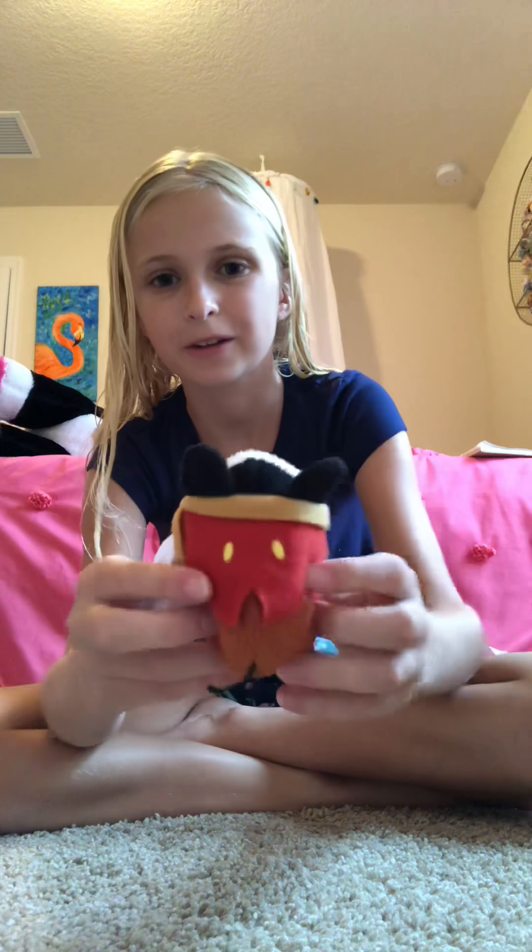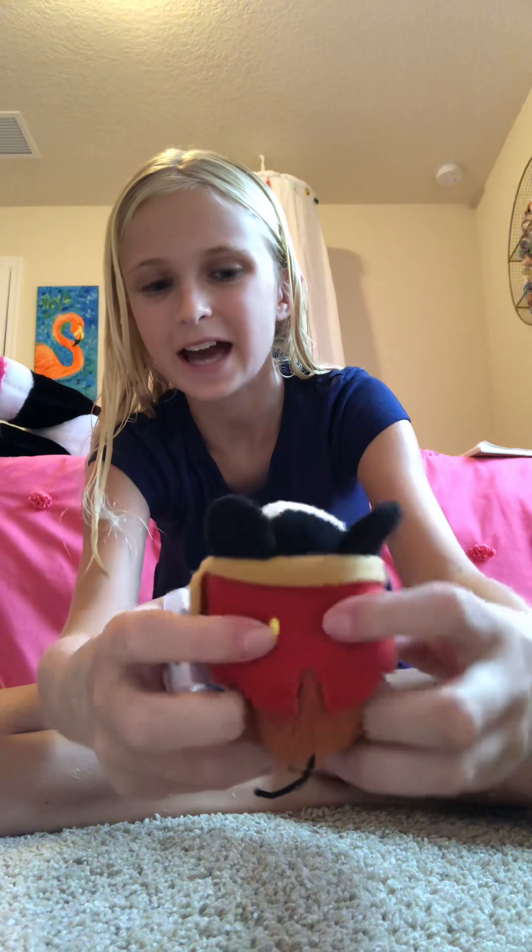This is the Bob Cratchit Mickey from the Mickey's Christmas Carol set. He's super cute — he has the little Mickey pants buttons on his jacket. He's nice and squishy.